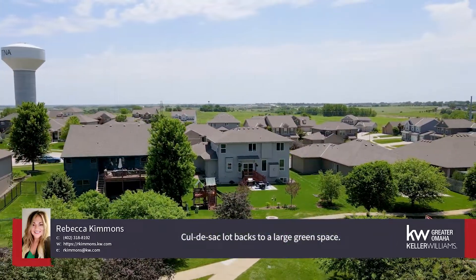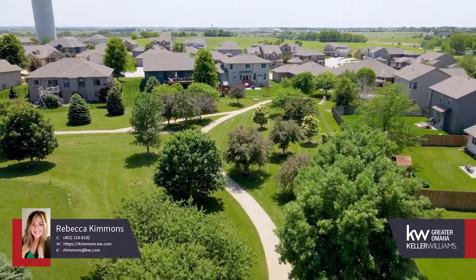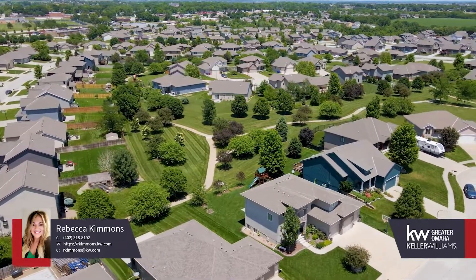Well-cared-for wood floors lead to a carpeted living area with a gorgeous fireplace and tons of natural light. The recently finished basement has approximately 800 square feet of living with a three-quarter bath, great room, and wet bar with beautiful finishes.